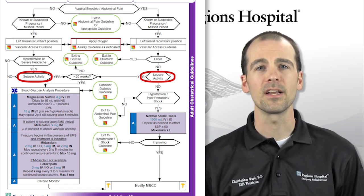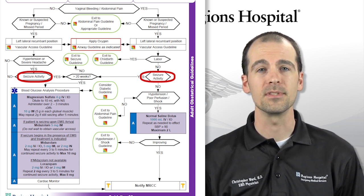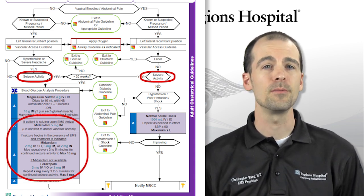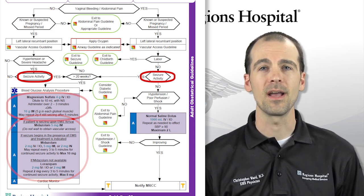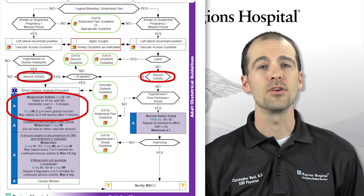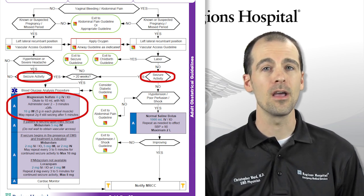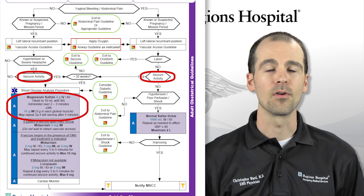Note that if a patient is pregnant and has no history of seizure, any seizure activity is presumed to be eclampsia. If you arrive and find the patient seizing, your first therapy should be IM midazolam or lorazepam, followed by the more definitive treatment of magnesium. If the patient had a seizure which has stopped and shows signs of eclampsia, treat with magnesium sulfate: 4 grams IV or IO diluted in 10 milliliters of normal saline, given over 2 to 3 minutes.